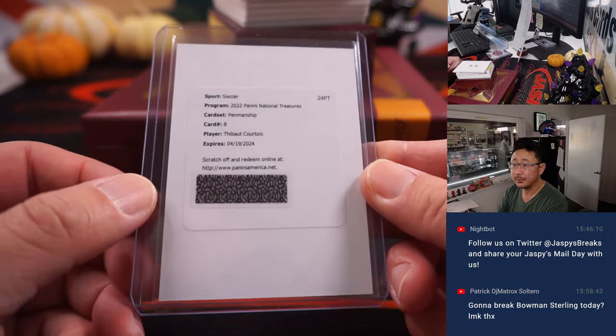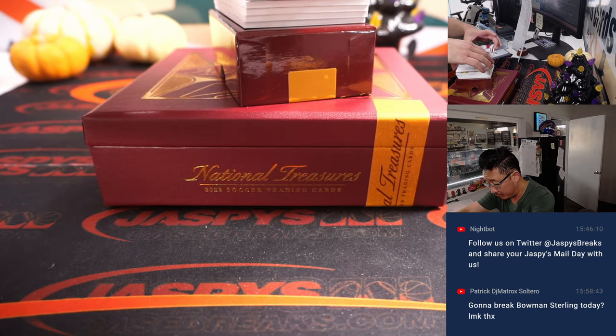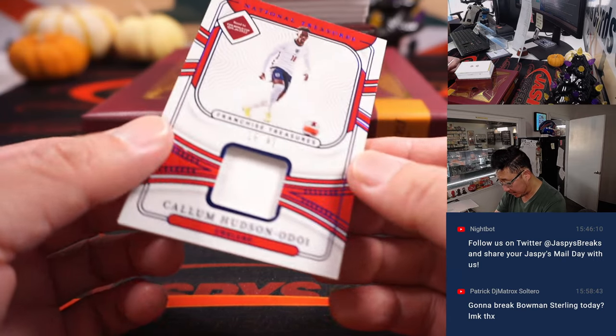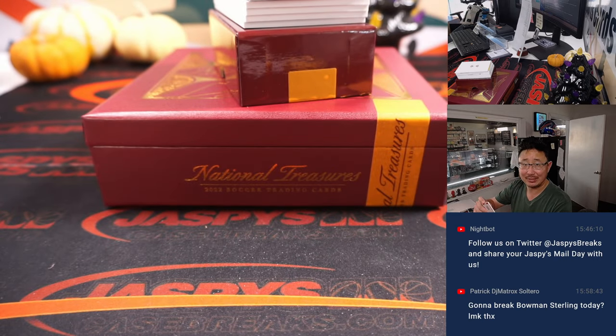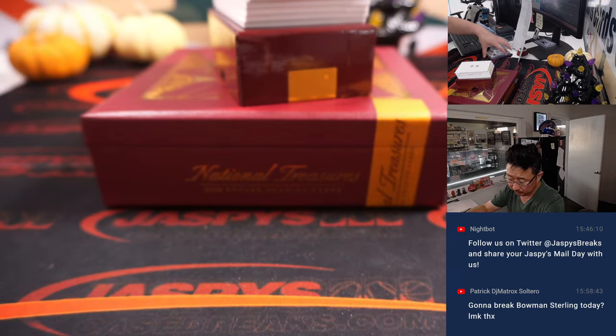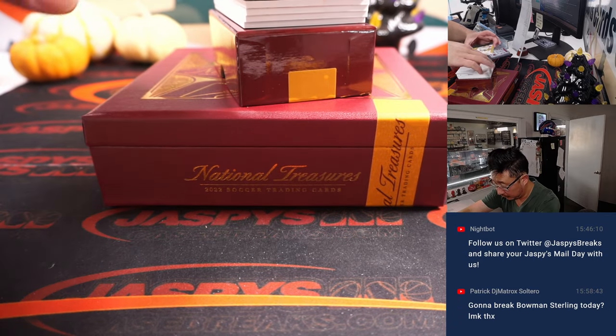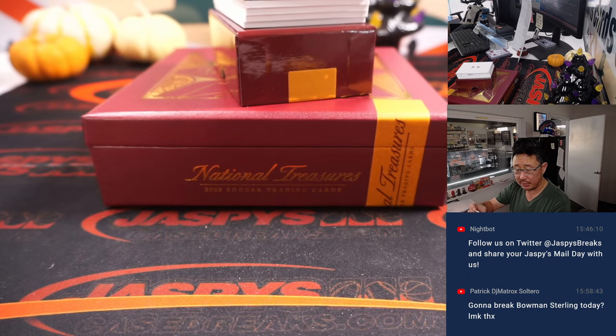Pretty great keeper, Thibault Courtois. We got Callum Hudson-Odoi, 16 out of 49 for the Three Lions - that's Alex in England. 21 out of 25, we got Neymar. That's for Brazil.